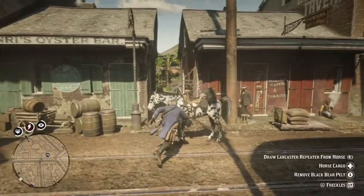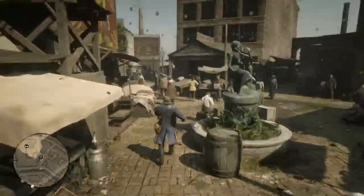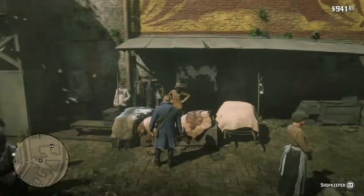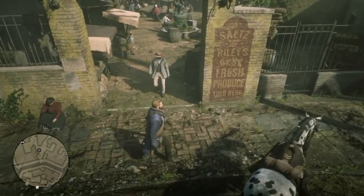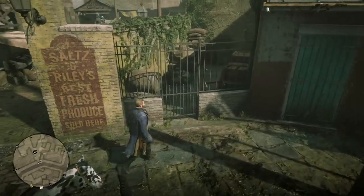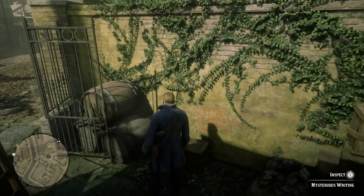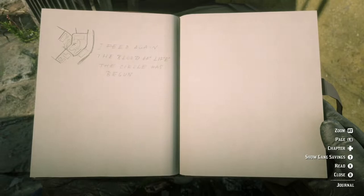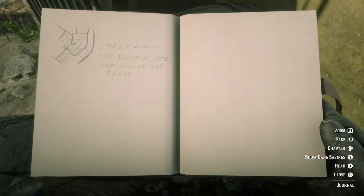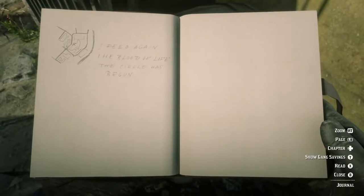The next, second clue is right near the trapper. Right next to where you enter the market for the trapper, there's a metal gate. You open that up, and to your immediate left is the second clue. Arthur Morgan writes it down and then draws a little location map, and you can move on to the next clue.